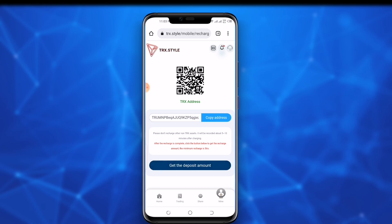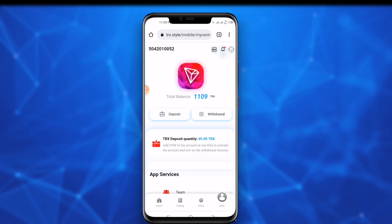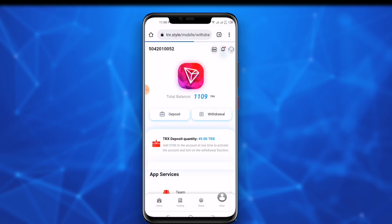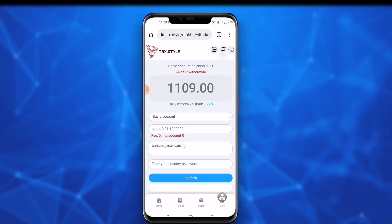After about 10 minutes, our deposit is received on the website. Now you purchase a trading plan according to your investment. Let's also check the withdraw option to see how you withdraw your daily profit.